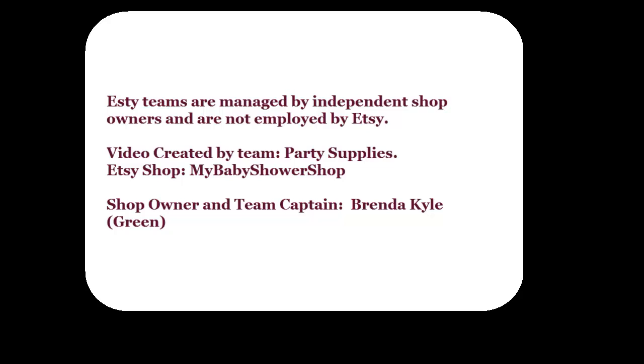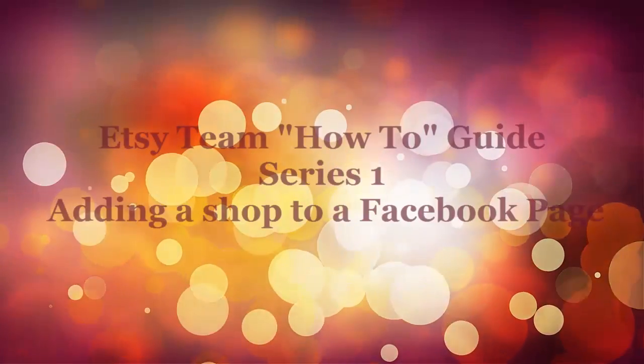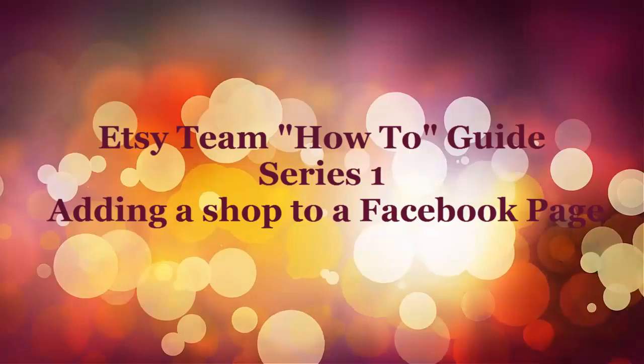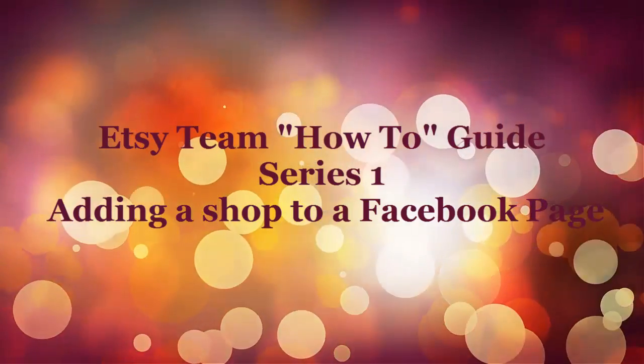Hi, this is Brenda Kyle and I own the shop My Baby Shower Shop. This video is for our team called Party Supplies. All Etsy teams are managed by independent shop owners and are not employed by Etsy. I just want to share a series of helpful videos. This is for the Etsy team how-to guide series on adding a shop to a Facebook page.